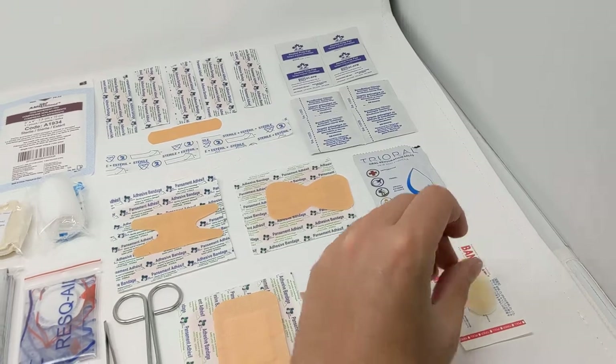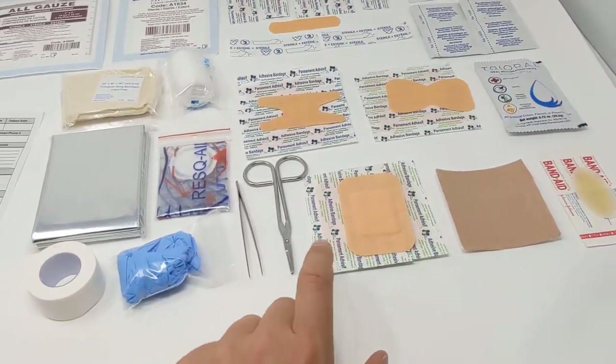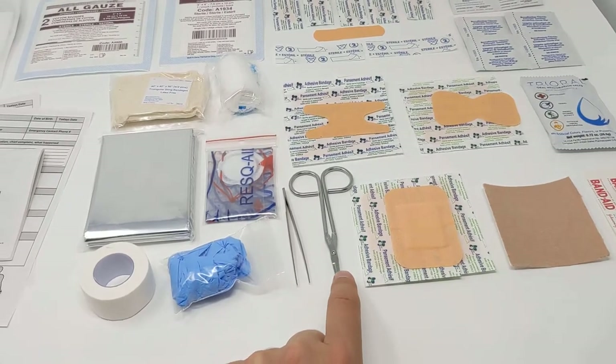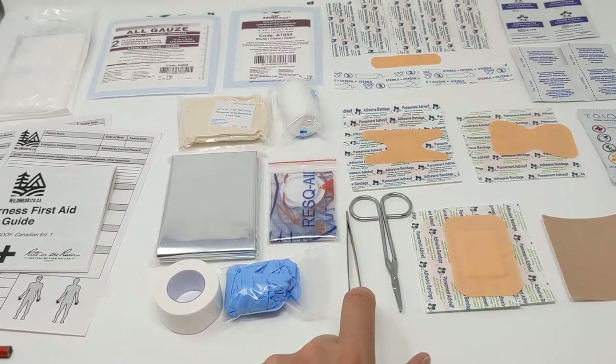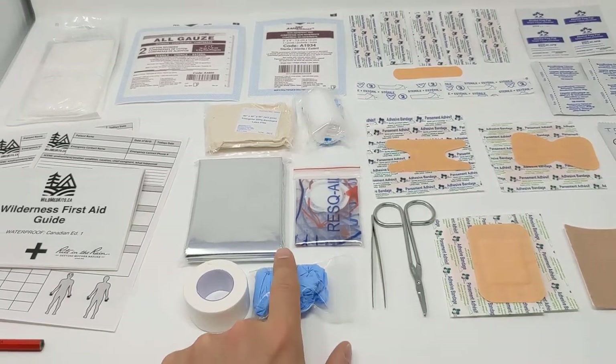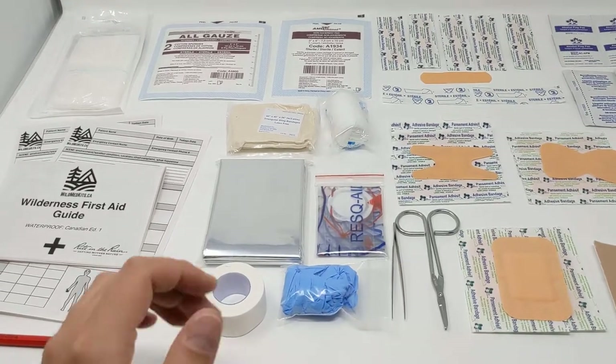We have moleskin — a three-by-three inch pad — first aid scissors in high-quality stainless steel, and stainless steel fine-point tweezers for removing ticks and splinters. There's also a packet of nitrile gloves for personal protection.